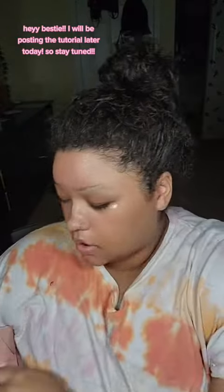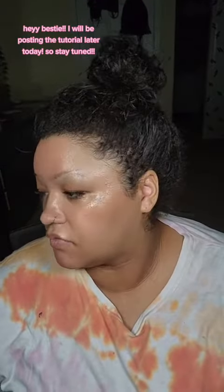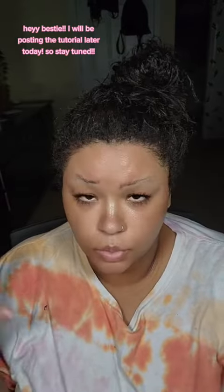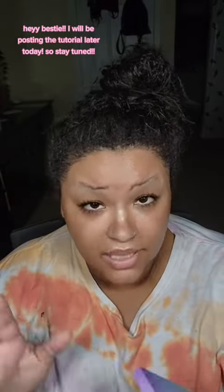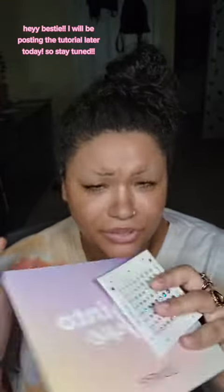Hey bestie, so ColourPop sent me some goodies. This is not from like a collection — they sent us an email to pick from a group of products that they picked out for us. So yeah, I don't know what I was trying to say but you get it.